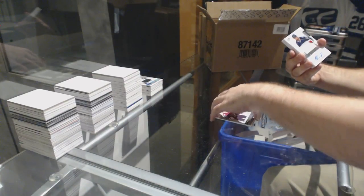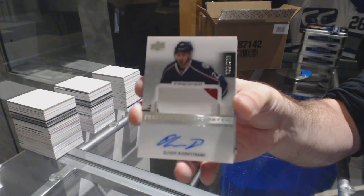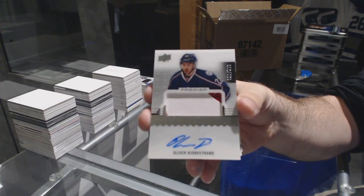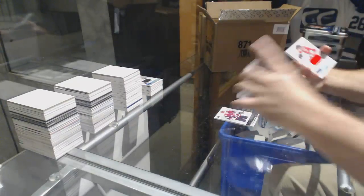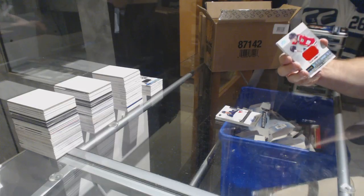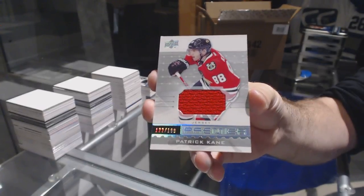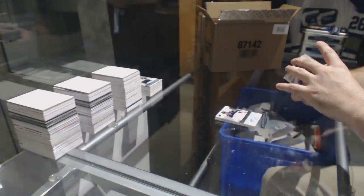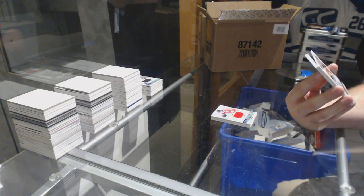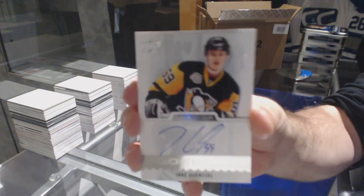For the Blue Jackets, a two-color rookie patch auto, $2.99, Oliver Bjorkstrand. For the Chicago Blackhawks, $1.99, Patrick Kane. And numbered $3.99 — I think someone asked about this earlier — a rookie autograph for the Penguins, Gensel.